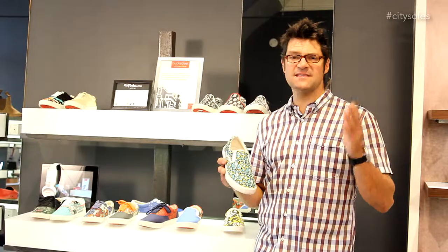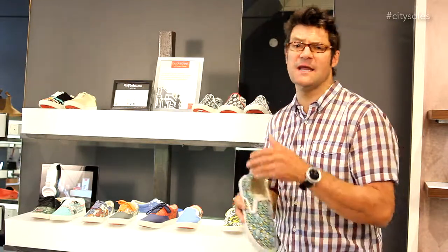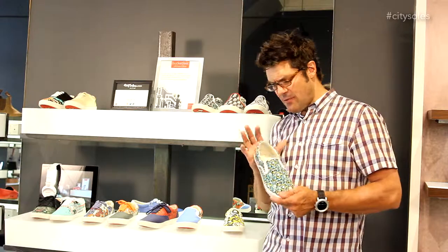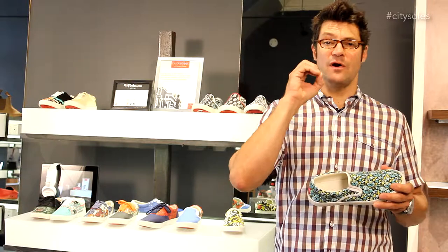men's and women's, full sizes only. Men's 7, 8, 9, 10, 11, 12, 13 and women's 5 through 10, maybe 11s as well. They run true to size, easy and approachable — 65 bucks, and money goes back to the artists.